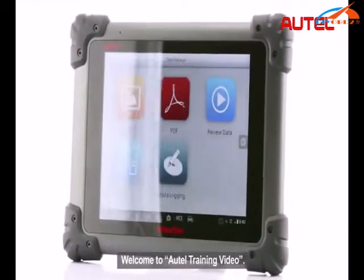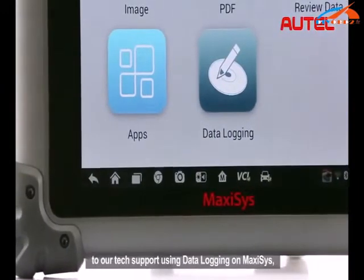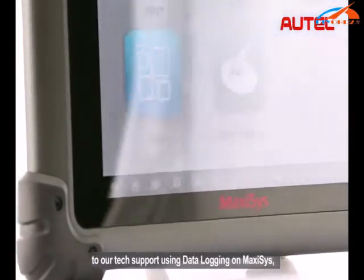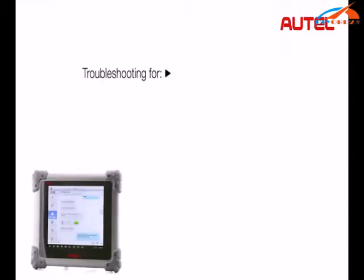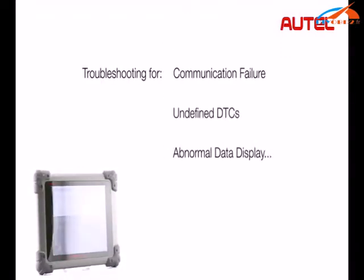Welcome to Autel training video. Now you can easily submit product feedbacks to our tech support using data logging on Maxxis. Whether you've encountered a communication failure, undefined disease, or abnormal data display, etc.